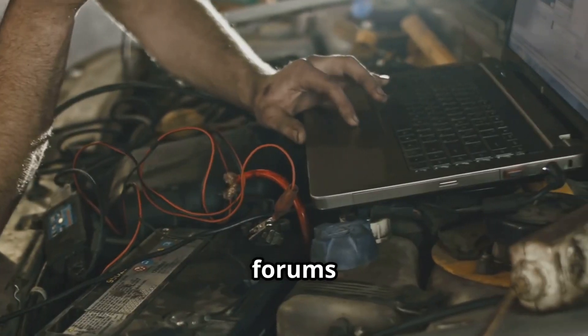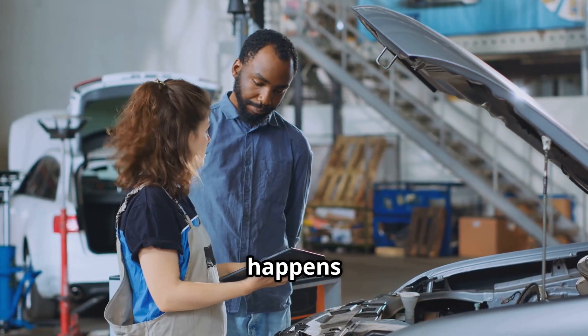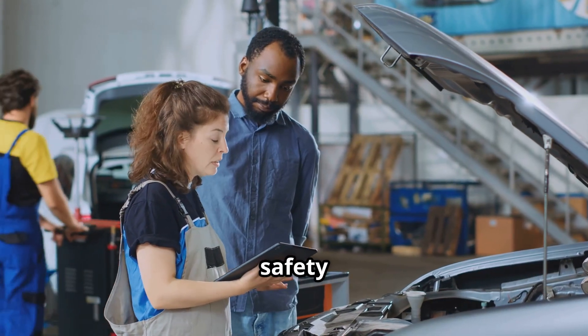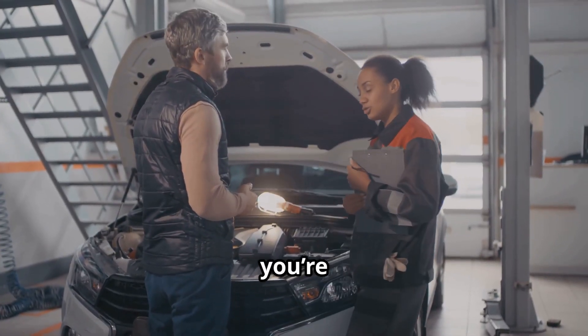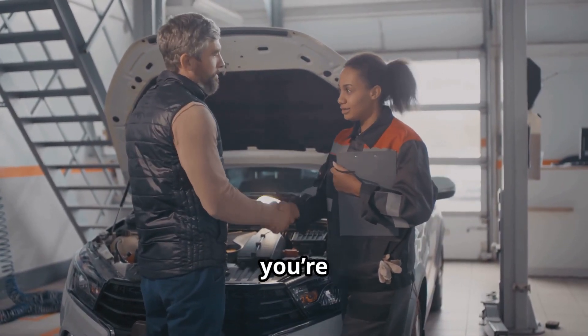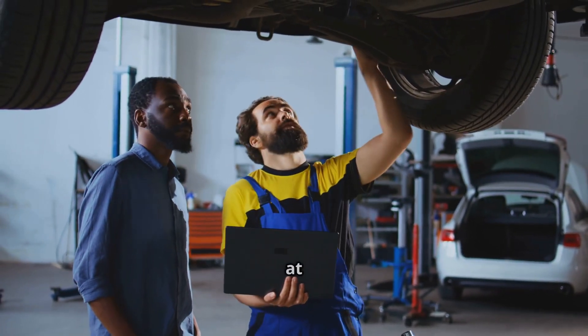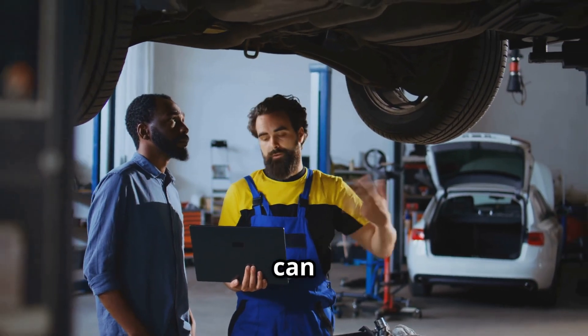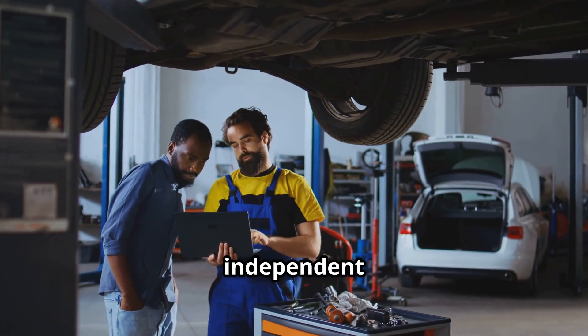If you're searching forums for a DIY fix, you won't find much, mainly because the repair usually happens under warranty and it's not a safety risk. So what does it cost to fix or replace the vacuum pump if you're out of warranty? Typically you're looking at anywhere from $400 to $900 depending on parts and labor rates at your local shop. The price can vary based on your location and whether you go to a dealership or an independent mechanic.